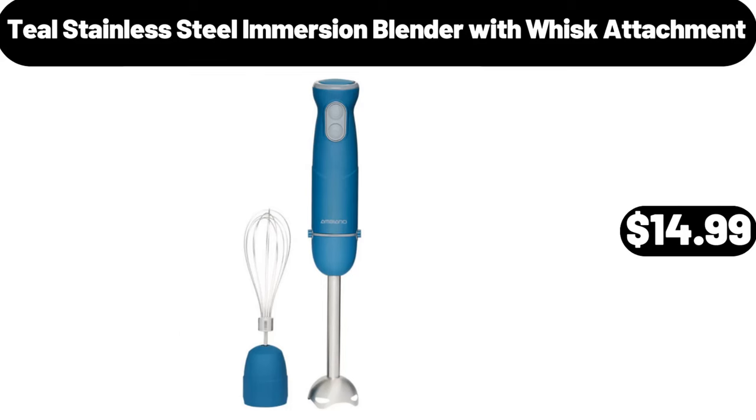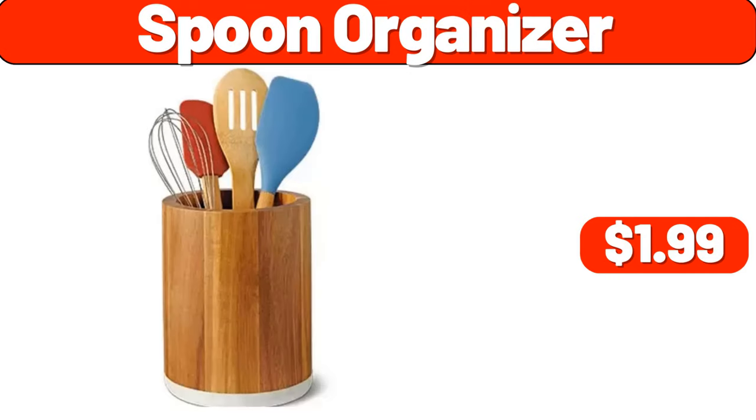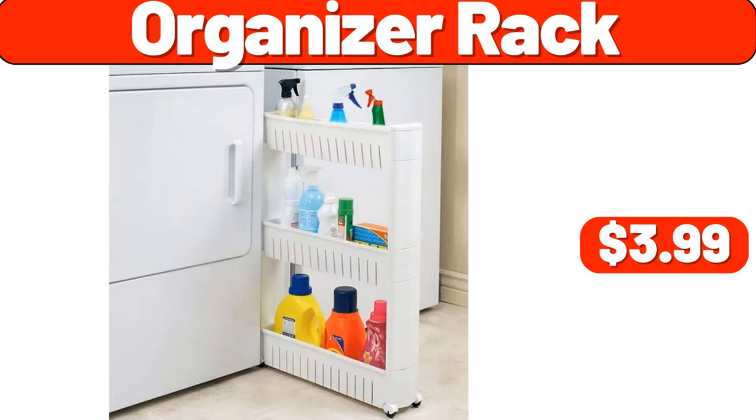Teal stainless steel immersion blender with whisk attachment, $14.99. Bathroom rugs, $3.99. Spoon organizer, $1.99. Toilet paper holder stand, $3.99. Organizer rack, $3.99.